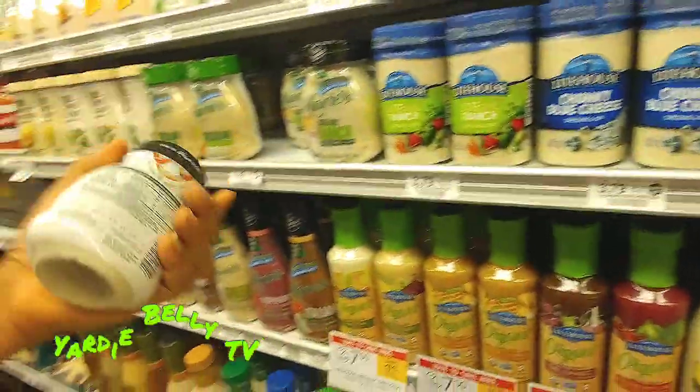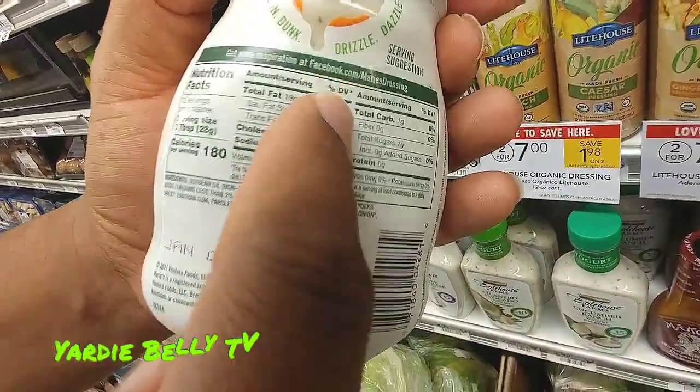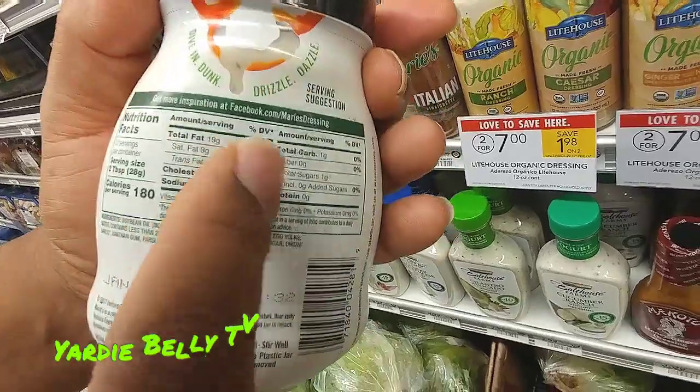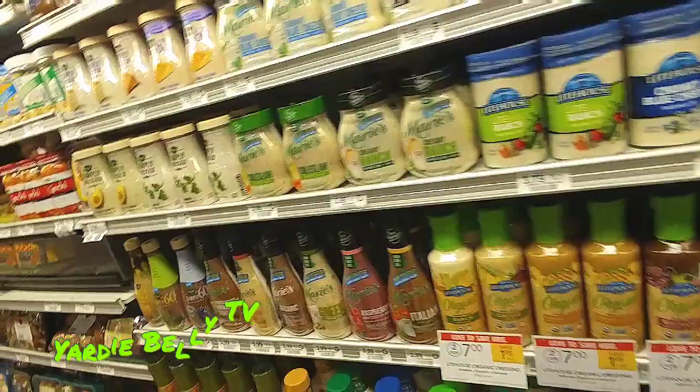The next thing we're going to have to check, guys — we're at the back here — we're going to have to check salt content. Whether salt or sugar — salt or sugar content. You have to check them when you're buying salad. And calories too, if you're trying to watch your weight.